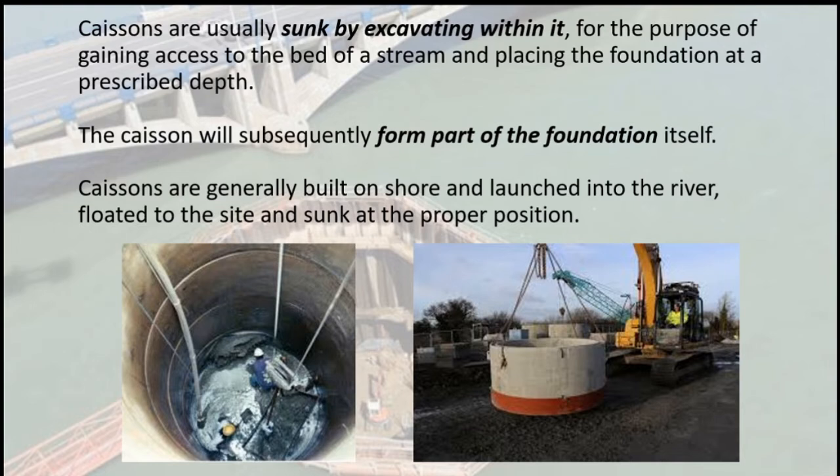Caissons are generally built on shore and launched into the river, floated to the site, and sunk at the proper position.